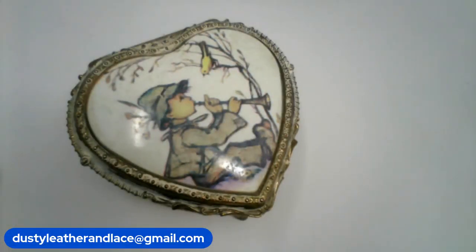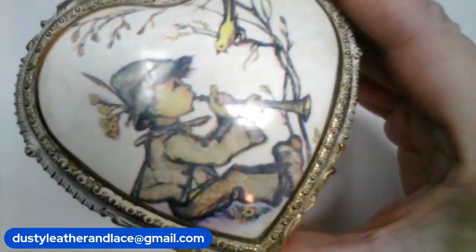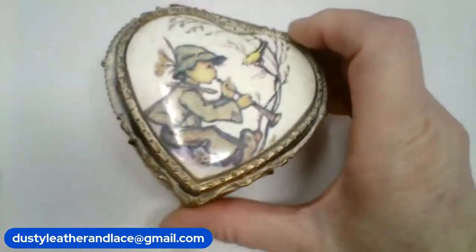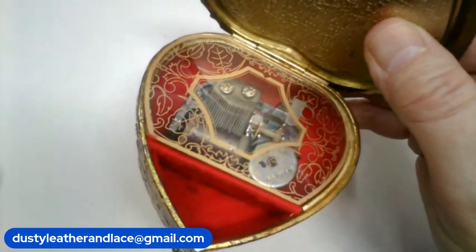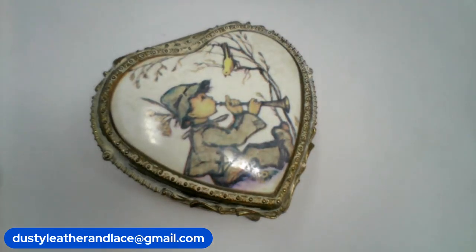My number sixteen is a vintage Hummel music trinket box in the shape of a heart — darling little boy on the side. It has the same texture and print as the other trinket box, and it is a music box with red interior. Four by four on that heart. $18 buy it now — number sixteen.